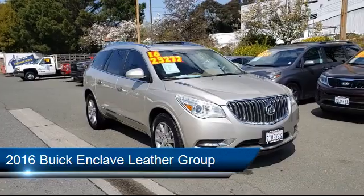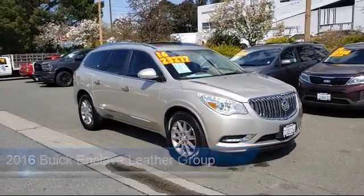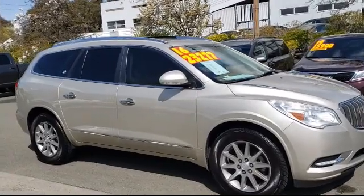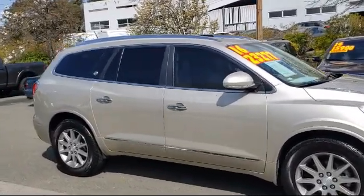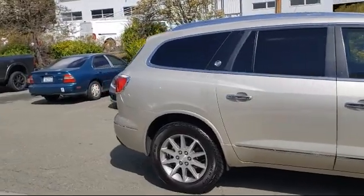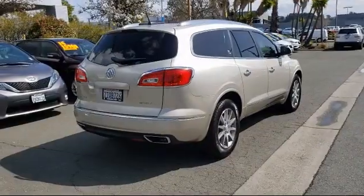Here's a look at another one of our great vehicles from our inventory, and it comes equipped with alloy wheels, fully automatic headlights, rear view camera, Sirius XM satellite radio, tire pressure monitoring system, and a leather wrapped steering wheel.